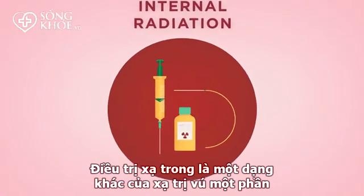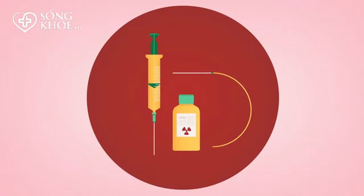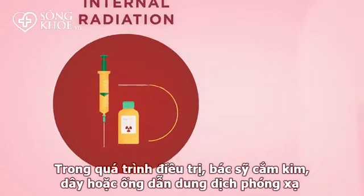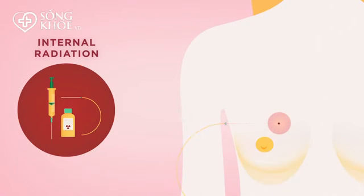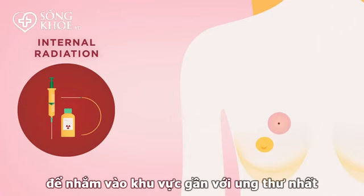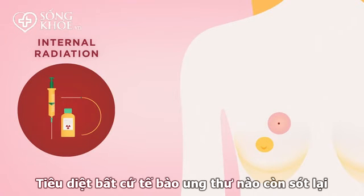Internal radiation is another form of partial breast radiation. During the treatment, the doctor inserts a radioactive liquid with needles, wires, or a catheter in order to target the area nearest the cancer and kill any possible remaining cancer cells.